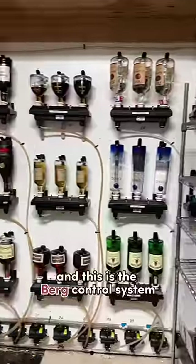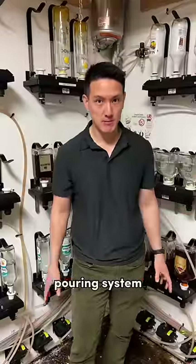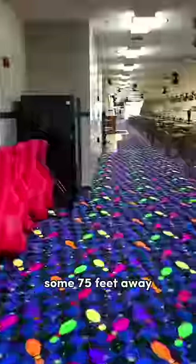I'm in the liquor room of a bowling alley right now, and this is the Berg control system that actually saves this bowling alley $36,000 per year. It's an intricate liquor pouring system. All these bottles are rigged up in a secure room, and the tubes run through the ceiling and out to the bar some 75 feet away.